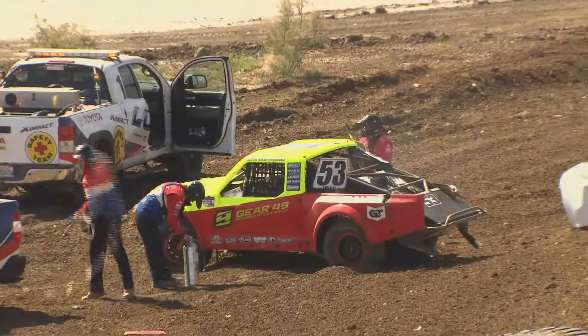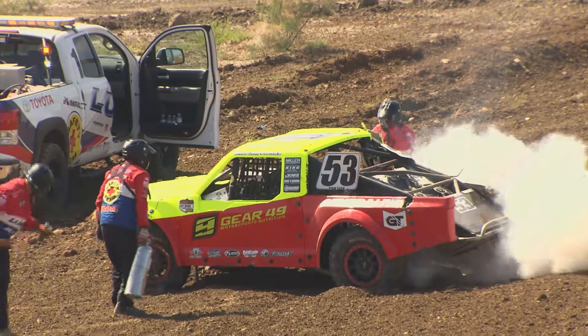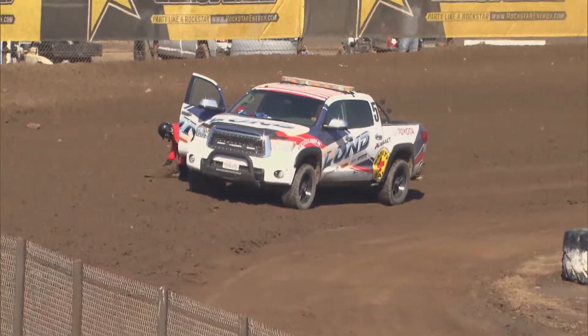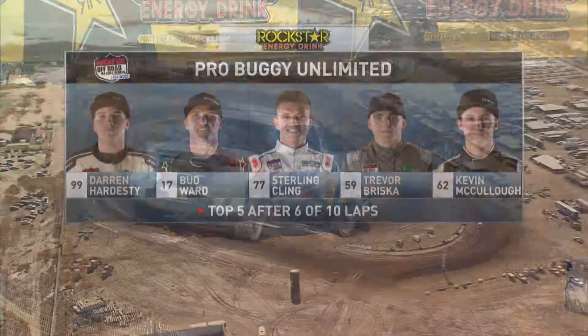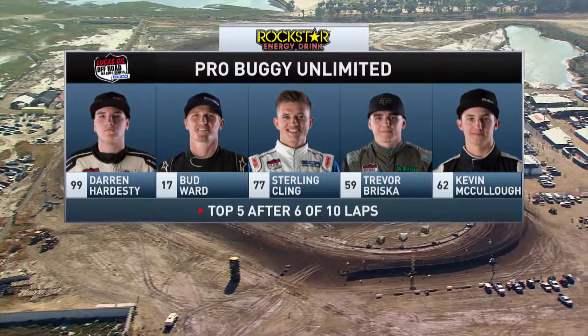The Lund Safety Crew tends to the Gray Griffith situation — he is reported a-okay in gear 49. These are momentum cars and you've got to keep them up on the pipe. Clearing a little debris right there, the Lund Safety Team. It's all over, we'll be right back.